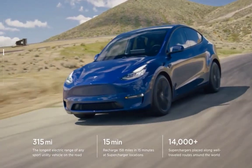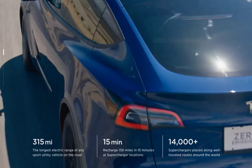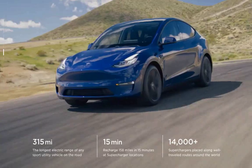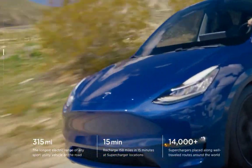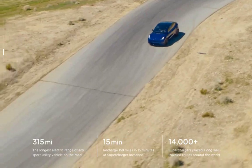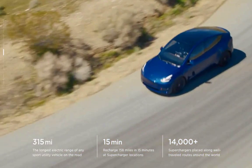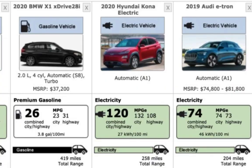It's going to have 121 MPGe — miles per gallon equivalent — 129 in the city and 112 on the highway, and that will give you the 315 miles rated range. Just for comparison, the BMW X1, which is a gasoline car, is 26 miles per gallon, 23 on the highway and 31 in the city.